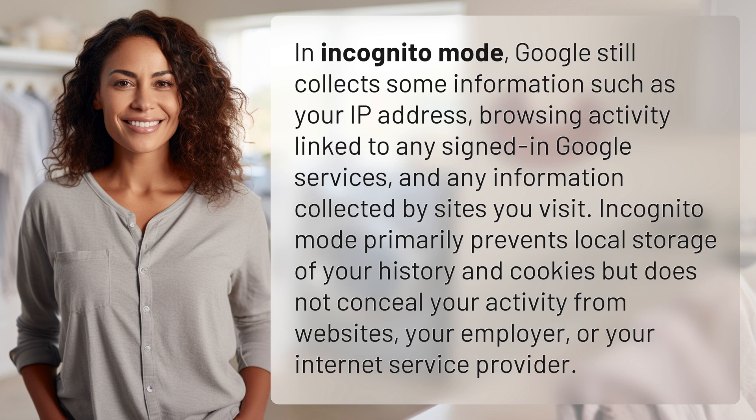Incognito mode primarily prevents local storage of your history and cookies, but does not conceal your activity from websites, your employer, or your internet service provider.